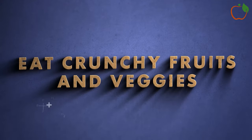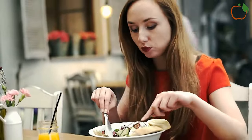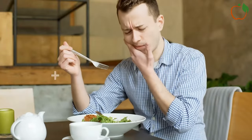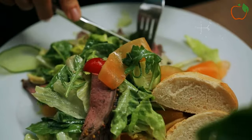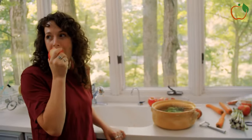Eat Crunchy Fruits and Veggies: Chewing crisp fruits and vegetables like apples, celery, jicama, and snap peas helps scrape buildup away while promoting cleansing saliva. Their high water content additionally stimulates flow to create a mini dental rinse. These healthy whole foods contain vitamins and antioxidants that balance bacteria, fight inflammation, and neutralize mouth acid. Just avoid sticky, sugary dried fruits that adhere to teeth. When possible, eat water-rich, crunchy produce after meals to help clean areas where plaque bacteria congregate after eating.